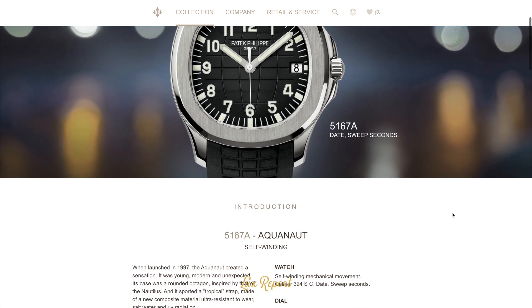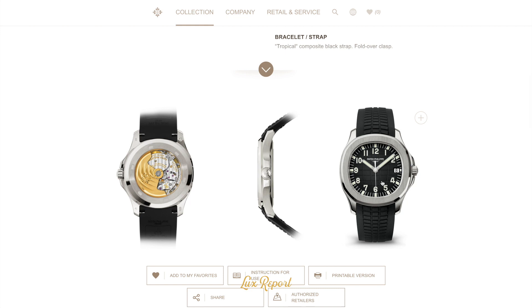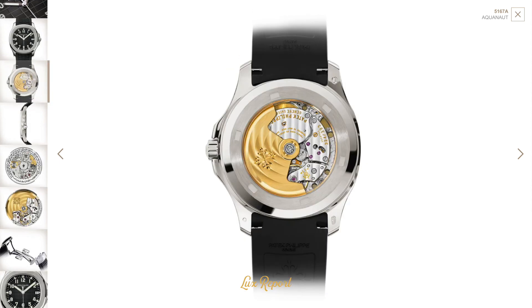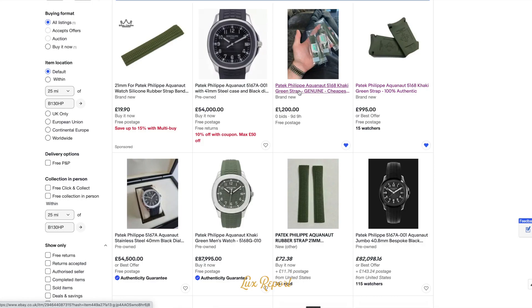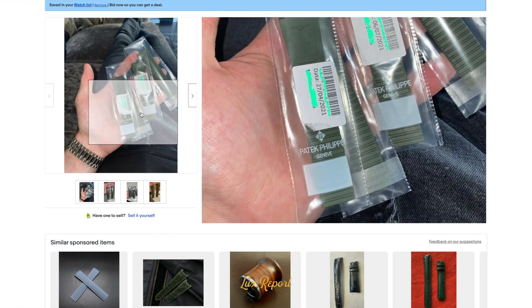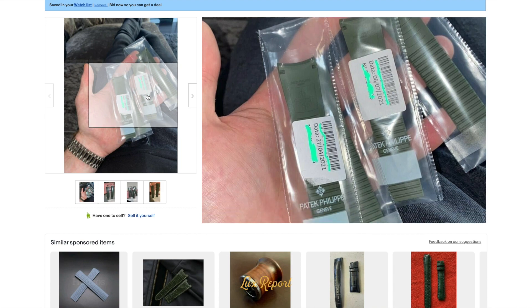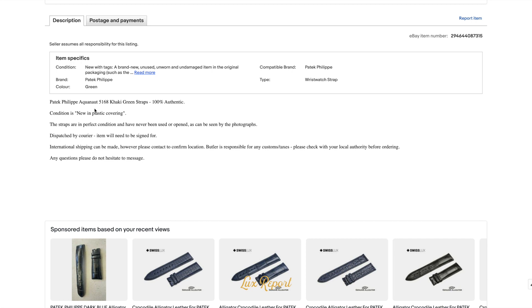Pretty crazy, right? Because of such limited supply and apparently such demand, these khaki green straps are going for crazy money. Who would have thought of investing in rubber Patek Philippe straps? Don't put your money in the stock market — put your money in rubber straps. Some people online have suggested trying to fit a 5168 khaki green strap, but unfortunately it won't fit. Doesn't work. Even the 5168 straps are going for £1,200 for a green rubber strap. Pretty crazy — but hey, it's not £8,000. Just because it's khaki green.